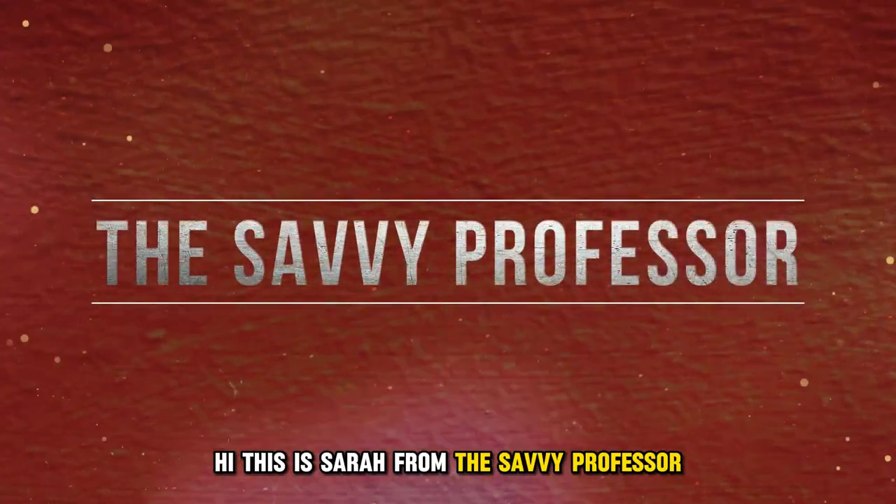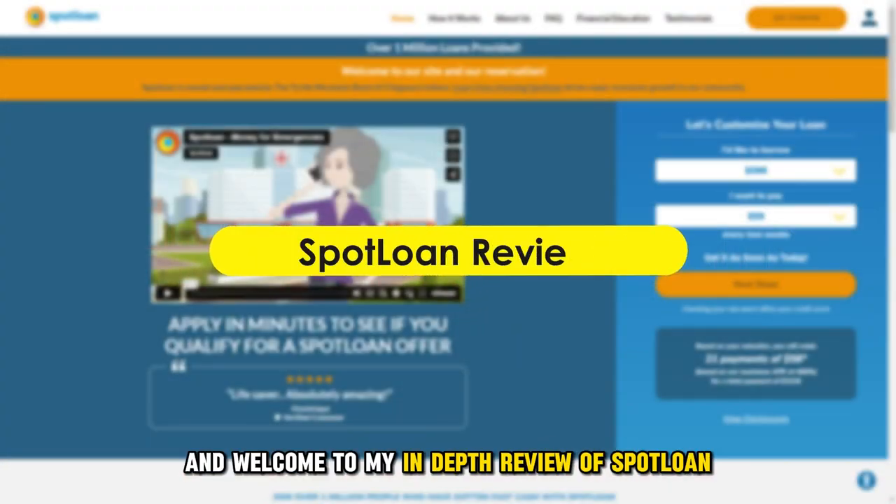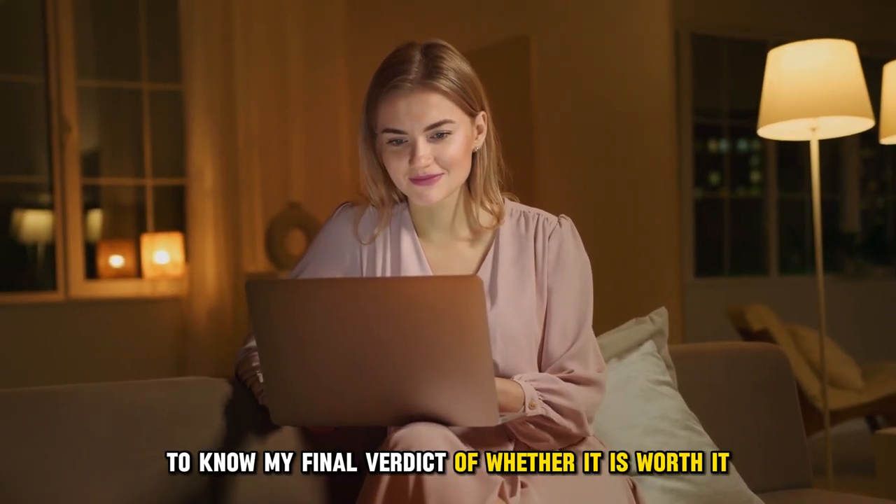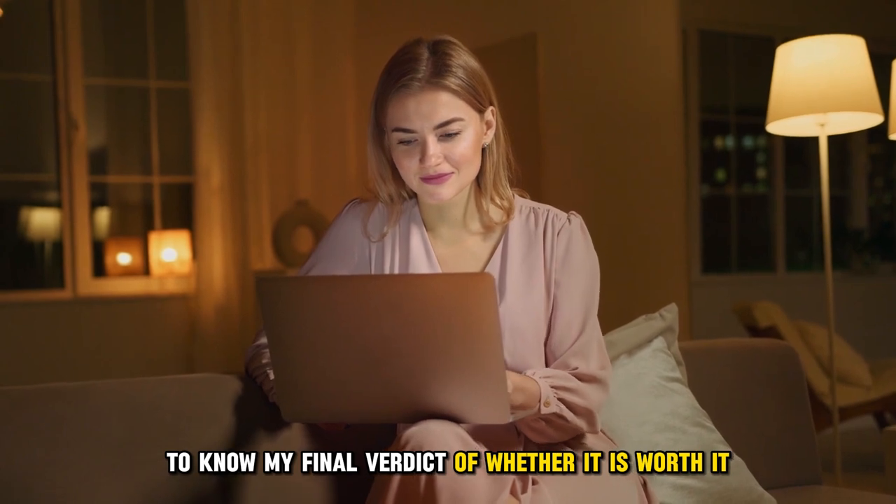Hi, this is Sarah from The Savvy Professor, and welcome to my in-depth review of Spotloan. Make sure to watch until the end of the video to know my final verdict of whether it's worth it.